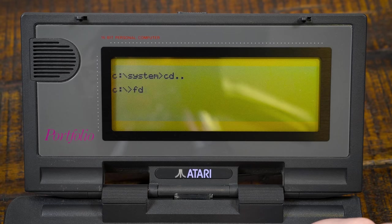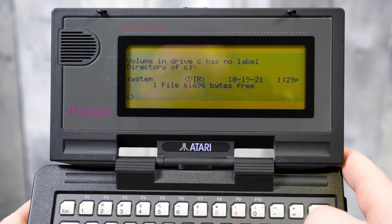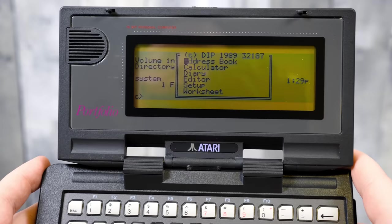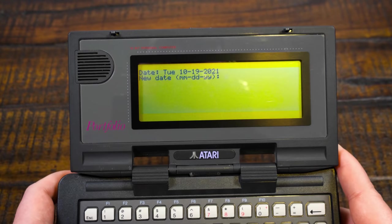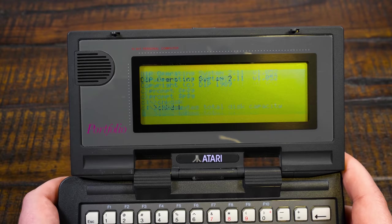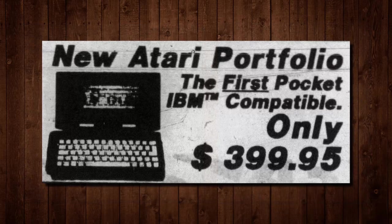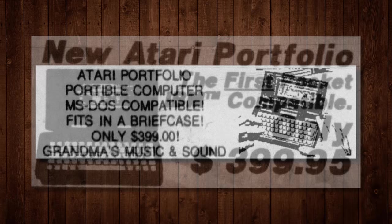Being that the RAM storage needs power to retain data, you'll lose all your files saved to RAM without power. There's only 128 kilobytes of memory to work with, which can be partitioned to provide either more system memory or more file storage. The operating system and bundled applications were stored in non-erasable ROM, a whopping 256 kilobytes worth. Despite being sold as an MS-DOS or even IBM compatible machine back in the day, neither of which is entirely true.